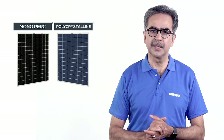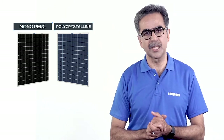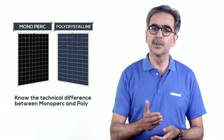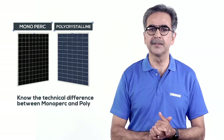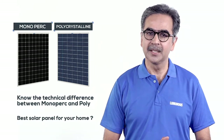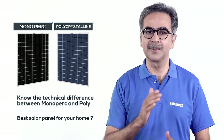Hello, I'm your expert advisor from Luminous. Whenever we talk about installing solar panels, we have two options before us: mono PERC or polycrystalline. The purpose and function of both is the same — to capture the energy of sunlight and convert it into electricity. Today, through this video, we will explain the technical difference between mono PERC and poly, so you can decide on your own which solar panel is best to make your house a happy home.